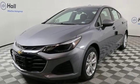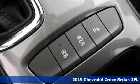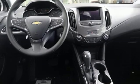Here's a new 2019 Chevrolet Cruze. This bold Cruze has the confidence to get you as far as your imagination can take you. It's equipped for all your driving needs and wants.